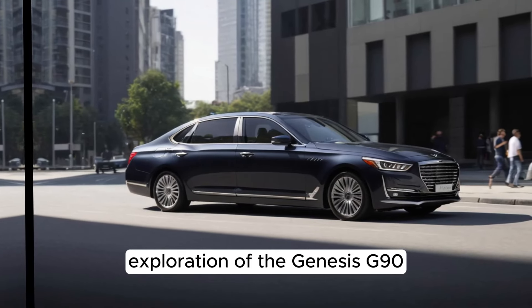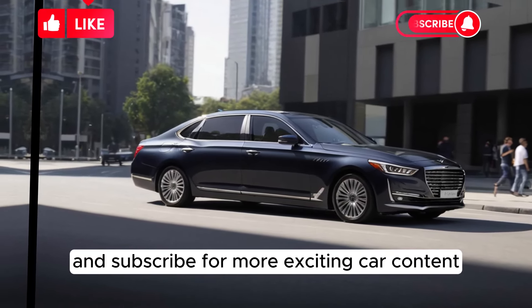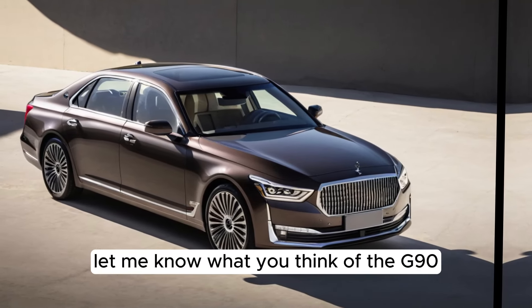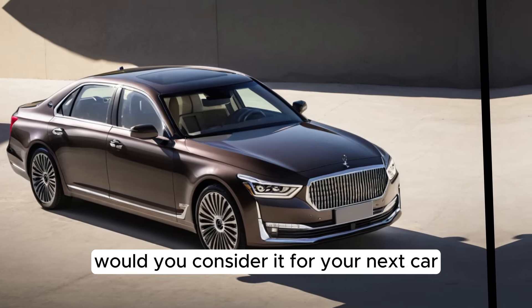Thanks for joining me on this exploration of the Genesis G90. If you enjoyed this video, be sure to leave a like and subscribe for more exciting car content. And in the comments below, let me know what you think of the G90. Would you consider it for your next car?